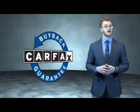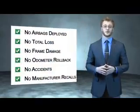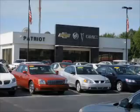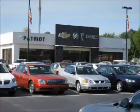Be sure to find a complimentary copy of the Carfax Vehicle History Report online or contact the dealership — just say, show me the Carfax. Thanks for viewing this vehicle from the Patriot Auto Group, your tri-state automotive superpower.